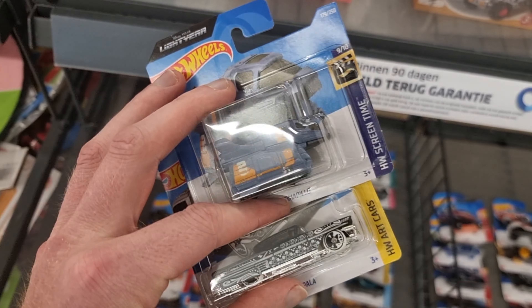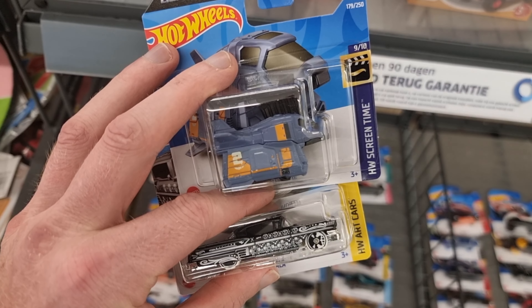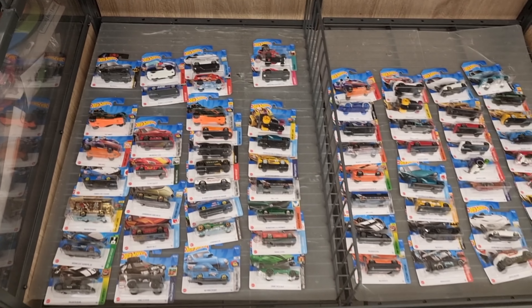I'm going to leave that one behind for another collector — that's very important. Another Lambo right here. I believe this should be the super, or this one — I'm not 100% sure, but yeah.